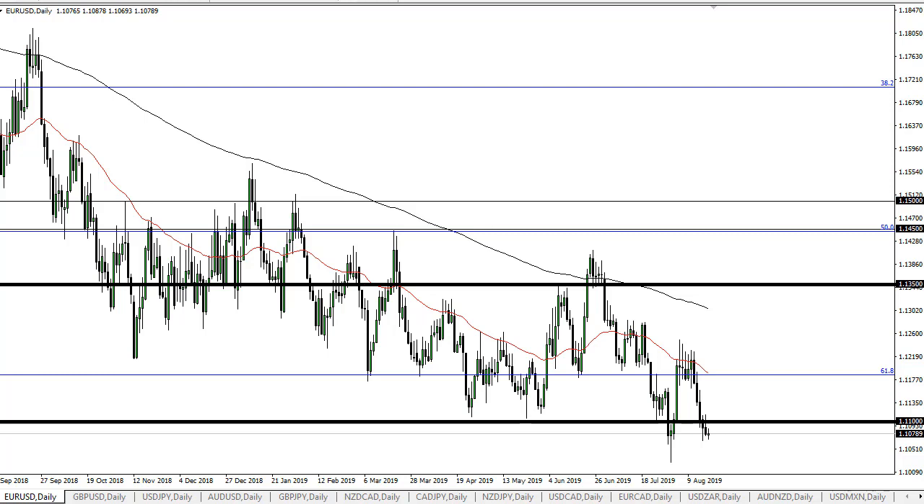I think it extends down to 1.10. Now, once we leave 1.10 behind, that psychological support is gone and we can continue to move lower. I think we may possibly get a bounce, but fundamentally this pair should continue to grind lower.